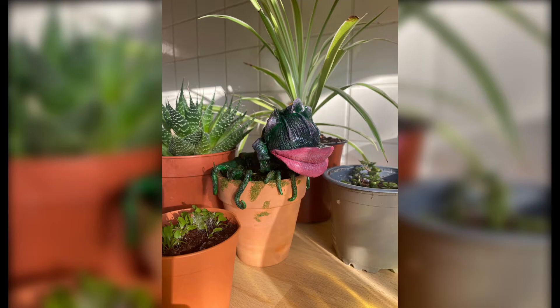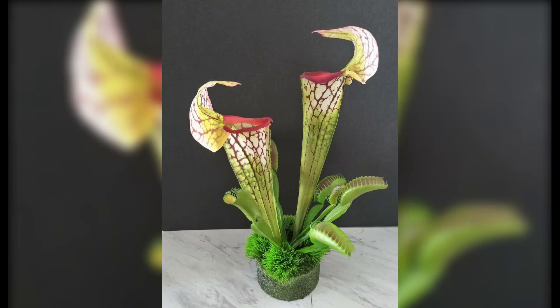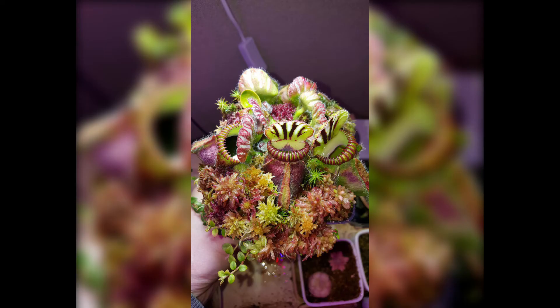These adaptations compensate for the nutrient deficiencies in their habitat. Understanding these adaptations and the different types of carnivorous plants — such as Venus flytraps, pitcher plants, and sundews — will help you appreciate their unique beauty and requirements.